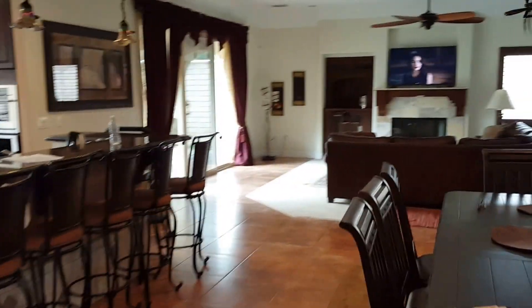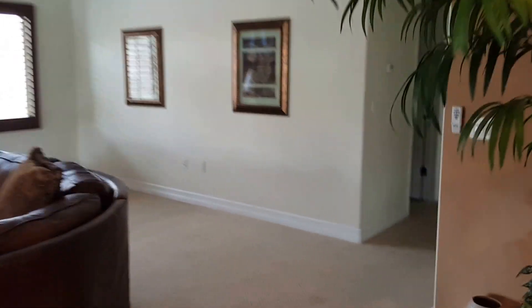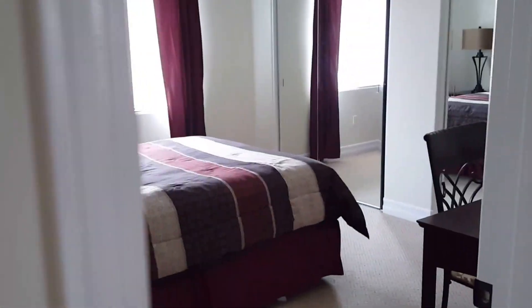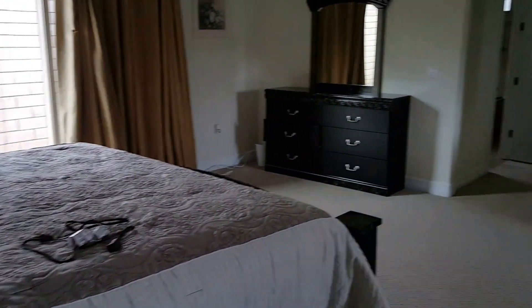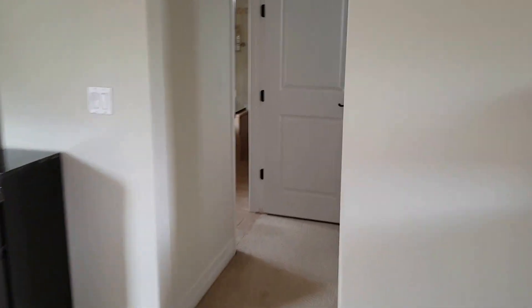There's the hall with the bathroom and laundry room, and then the master bath. That's an amazing bathroom with a massive walk-in closet — huge walk-in closet.